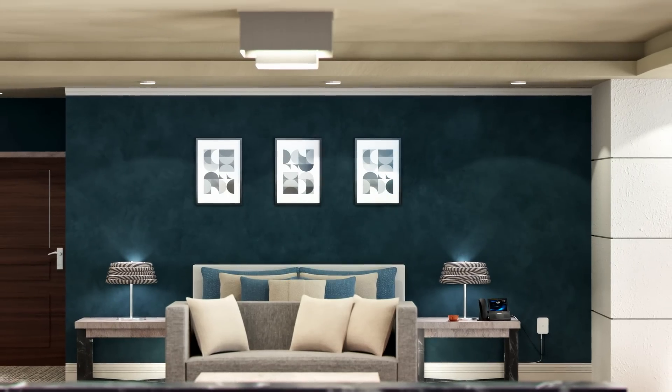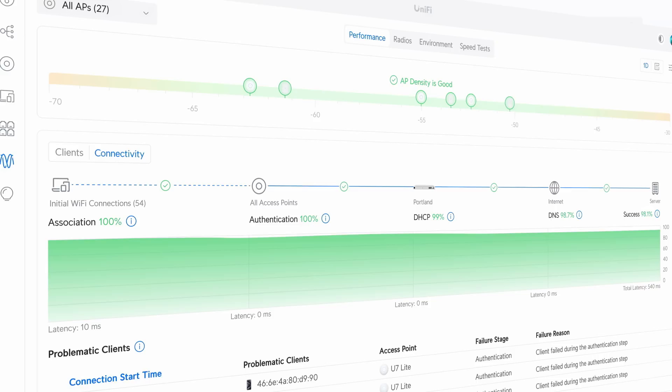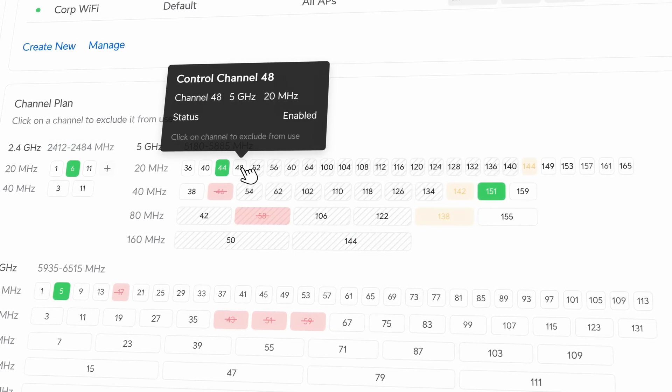These latest U7 APs are designed for massive scale, powered by the rapidly evolving UniFi software engine. Stay tuned for more UniFi 7 updates coming soon.